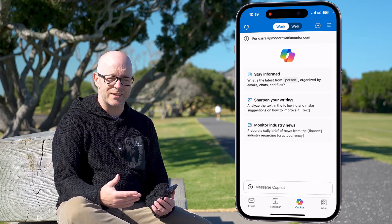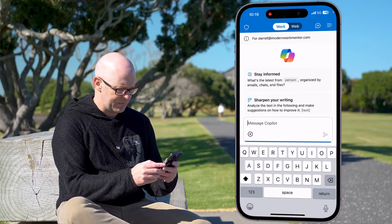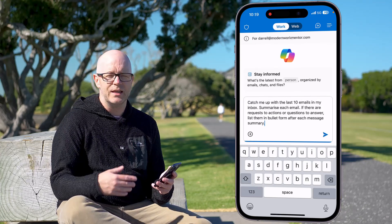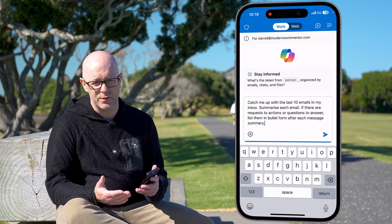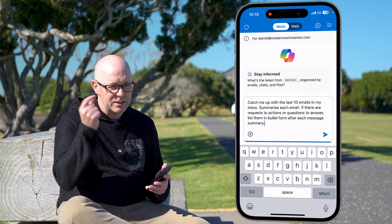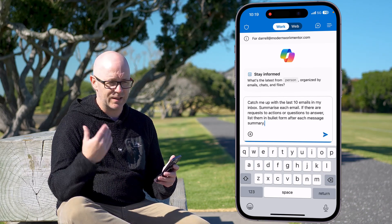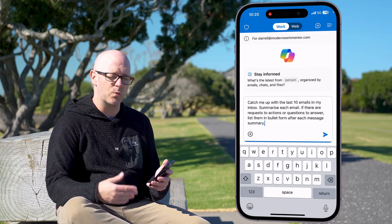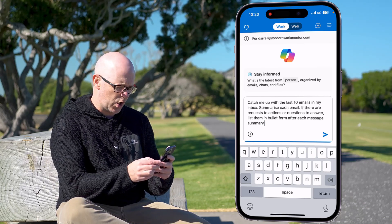There are some helpful prompts to get me started, but the one I want to use — and I hope it's still in my clipboard — is something crafted purposefully to catch me up with the last 10 emails in my inbox. Summarize each email and if there are any requests to action or questions to answer, list them in bullet point form after each message summary. Sounds very specific, not really something I'd come up with off the top of my head, but it's going to achieve what I'm after.